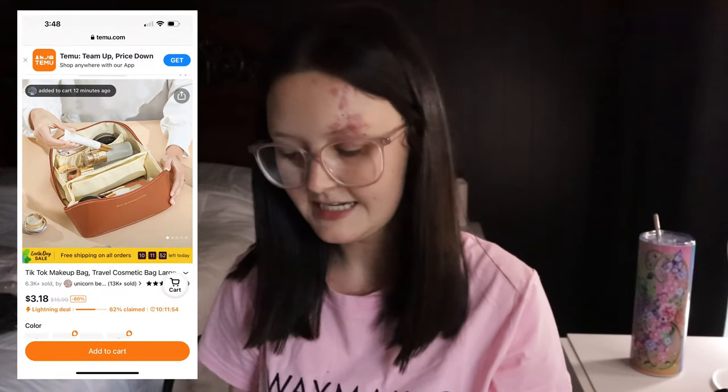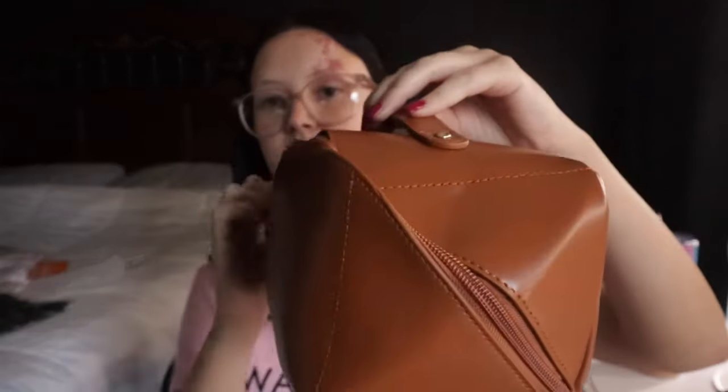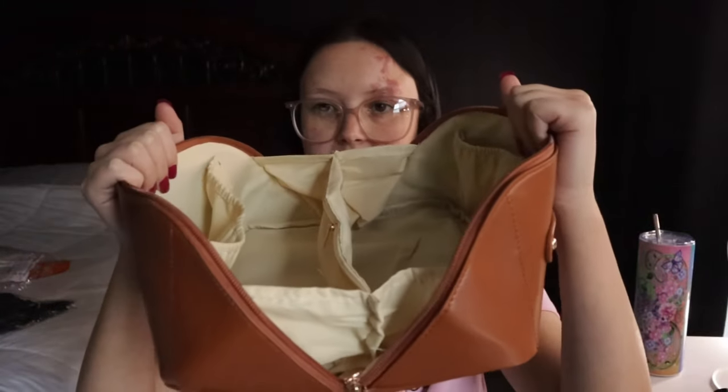Next up is a makeup travel bag, only $3.18. The front says 'enjoy the process of love.' It's a green bag and the zipper opens it wide so you can see everything inside. It has a lot of pockets — a big pocket, two small ones, and a middle zippered section. I really like how different the zipper design is and I actually love the color. When we go camping, I'm definitely bringing this.